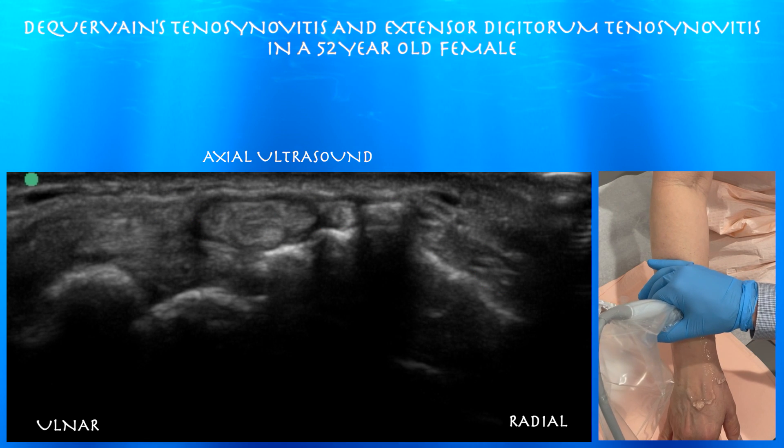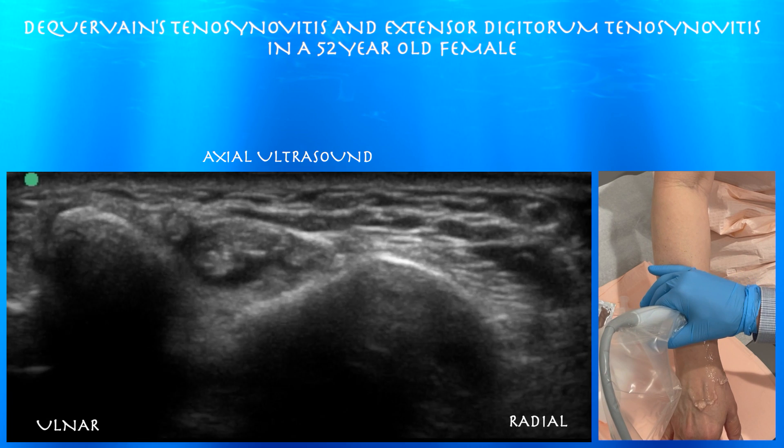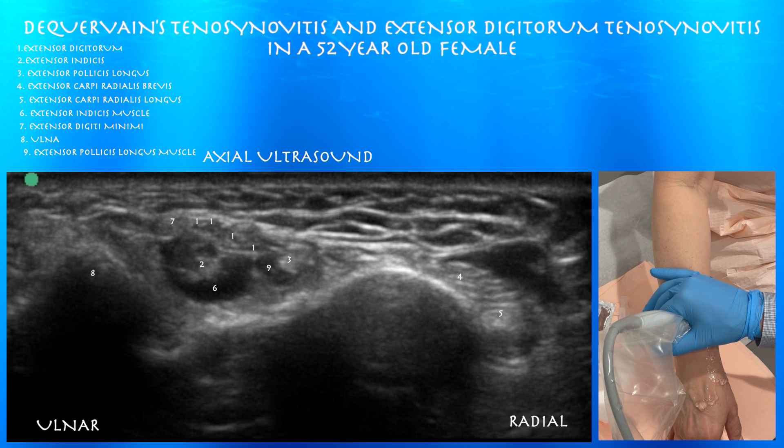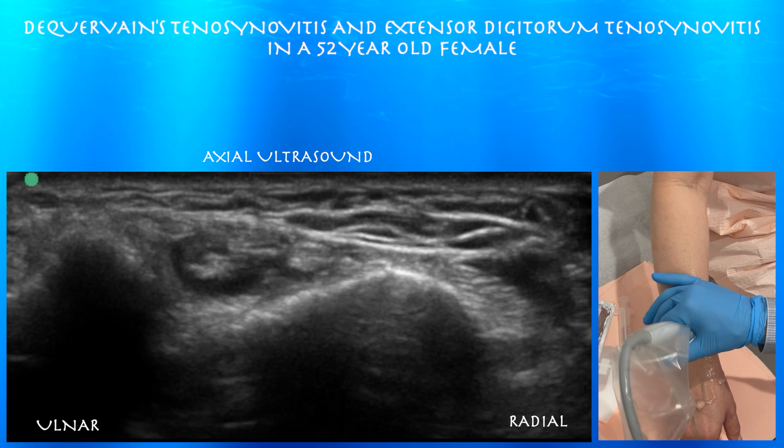At 10:16, just picking up her arm again, radius to the right. Here we're going proximally. You can see the muscle of the extensor indicis at this point. Also appreciate the muscle of the extensor pollicis longus as well.